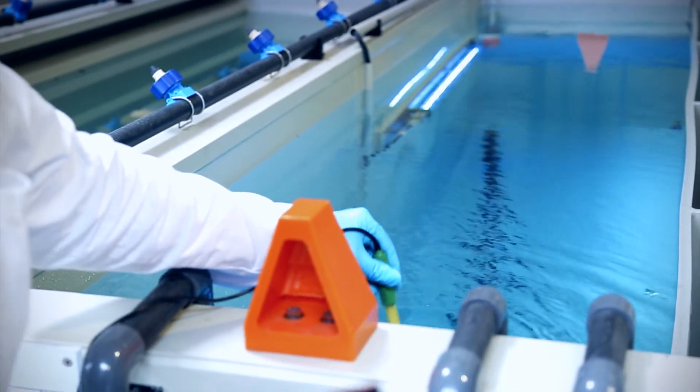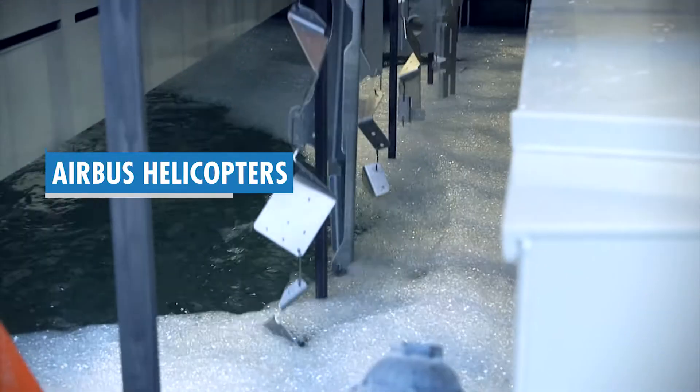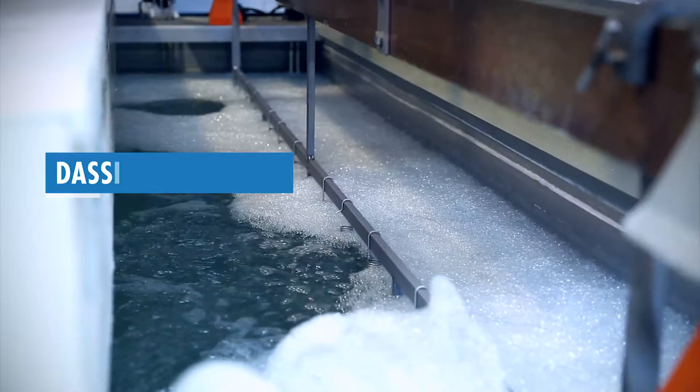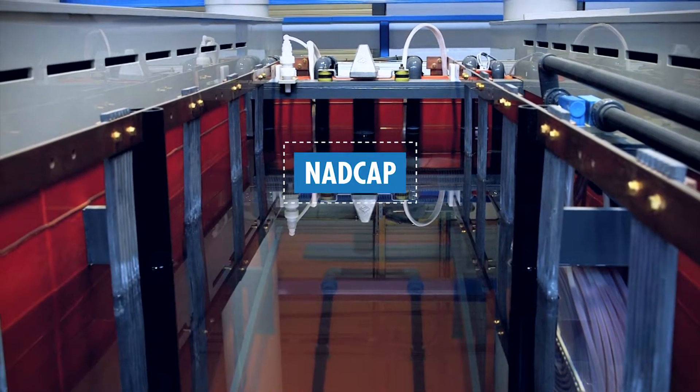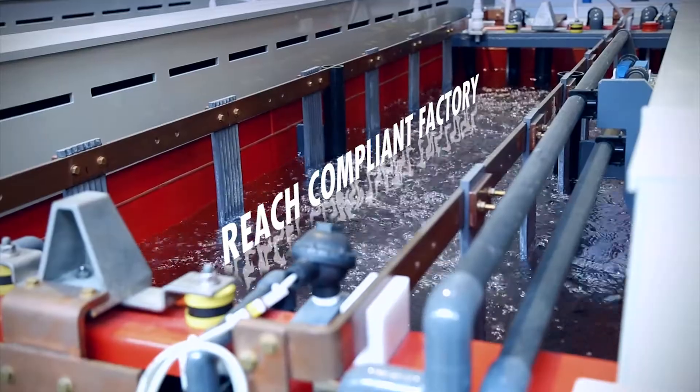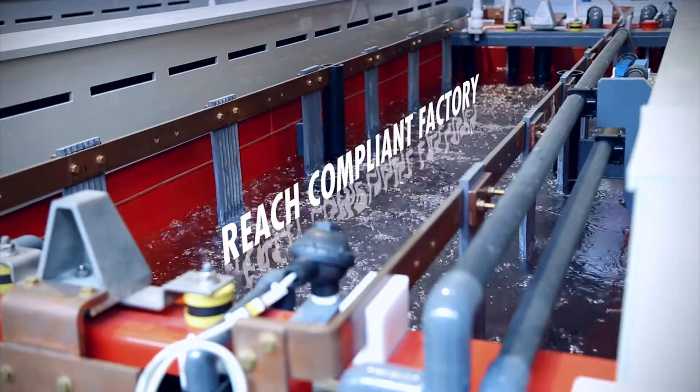Customers' qualifications have been achieved with Airbus, Airbus Helicopters, and Dassault Aviation. We will be NADCAP certified. Reach compliant factory.